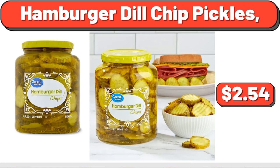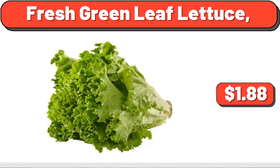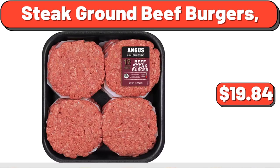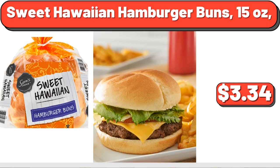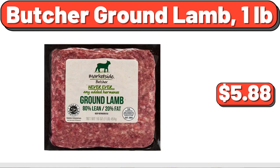Hamburger Dill Chip Pickles, $2.54. Fresh Green Leaf Lettuce, $1.88. Steak Ground Beef Burgers, $19.84. Classic Uncured Wieners Hot Dogs, $2.98. Sweet Hawaiian Hamburger Buns, 15 oz, $3.34.